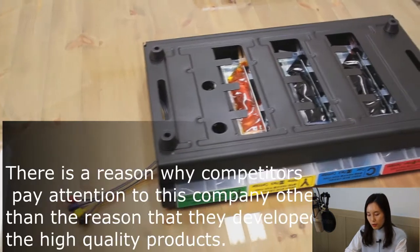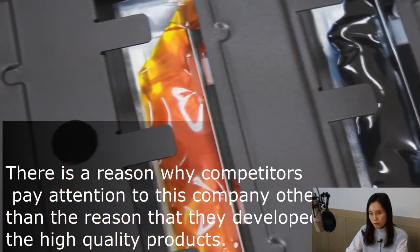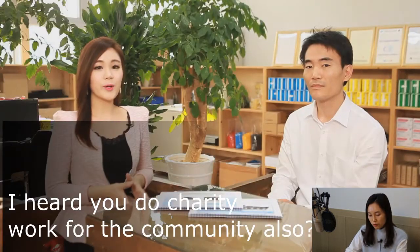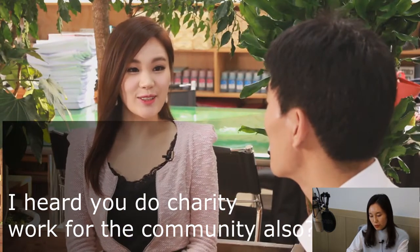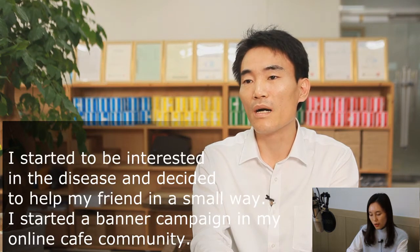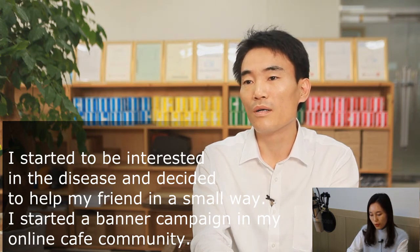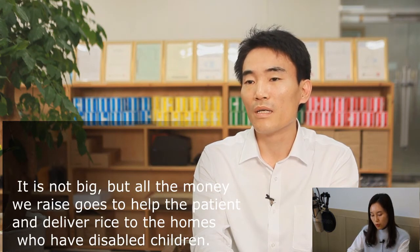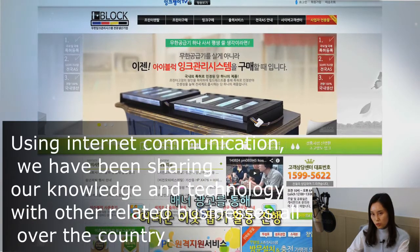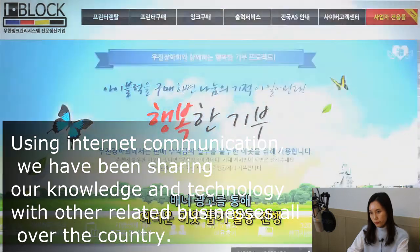There is a reason why competitors pay attention to this company beyond just their high-quality products. I heard you also do charity work for the community. I believe in giving back to the community. Some time ago, I learned that my childhood friend's son was diagnosed with MS. I started to be interested in the disease and decided to help in a small way. I started a banner campaign in my online community — all the money we raise goes to help patients and deliver support to homes with disabled children.